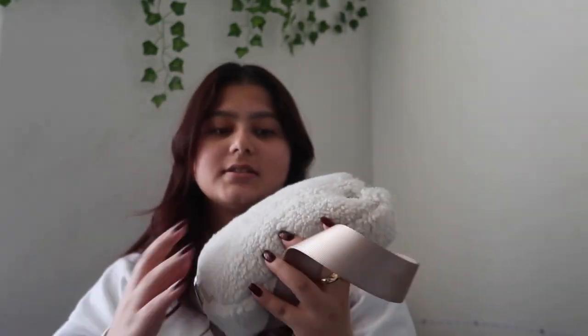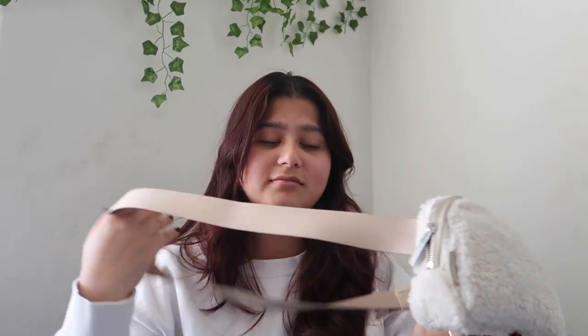This is the belt bag from Lululemon — it's the fuzzy one in the lighter shade, like a beige. There's another one in more of a brown tone. This bag is very versatile and easy to carry, either as a belt bag or a fanny pack. I just went out today and carried this one, so most of my stuff is in here.